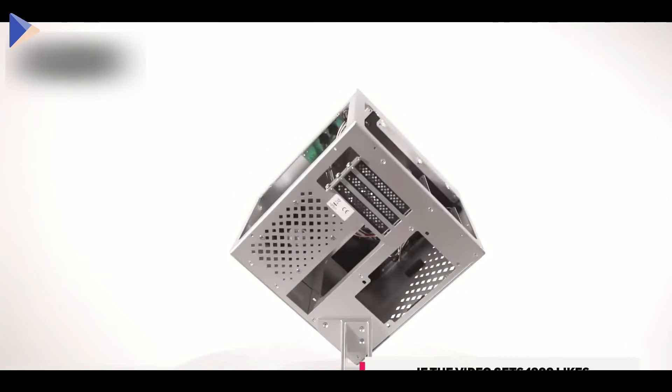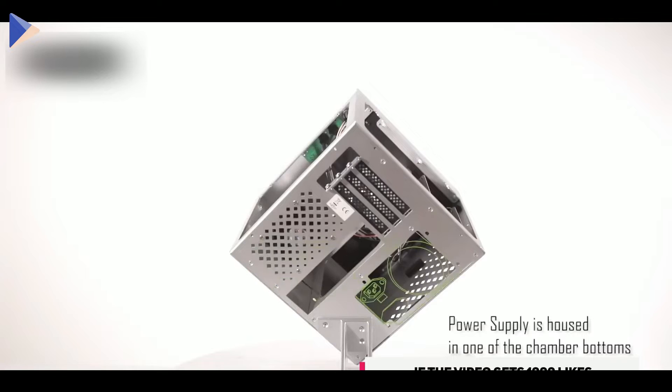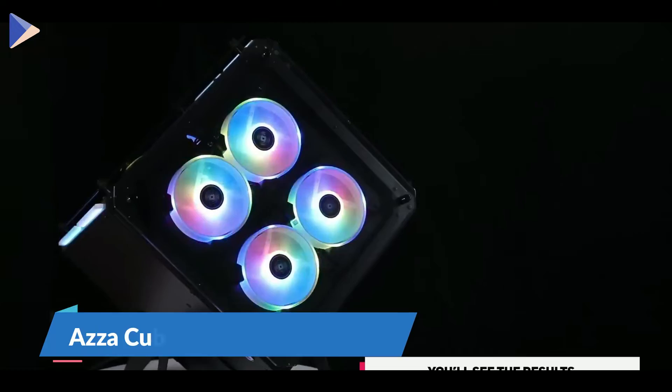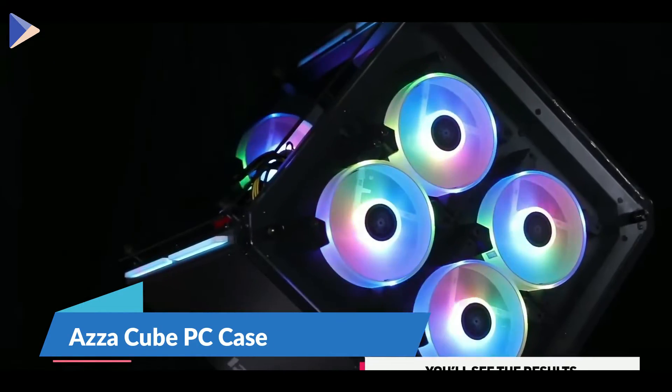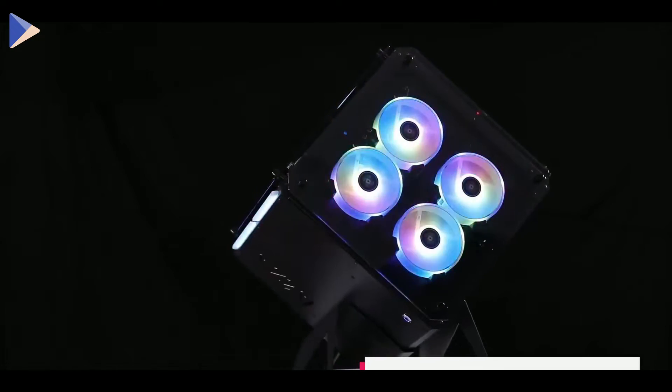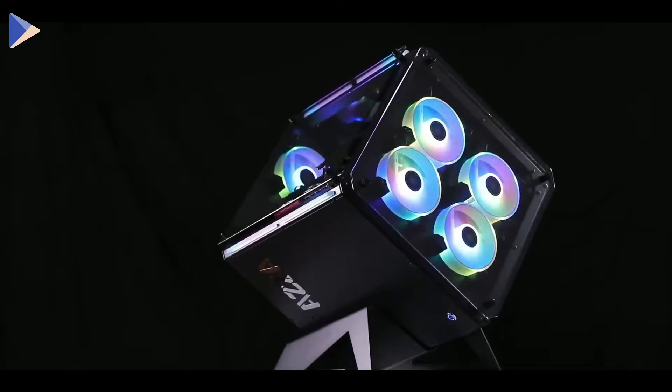The magnetic design of the tempered glass panels makes it easy to slide them open and get to your hardware. There are also two storage slots that can hold both SSD and HDD drives. There's a bigger version of this case if you need more power — it has five fans and more room for your video card and storage, but you will have to find some extra space.